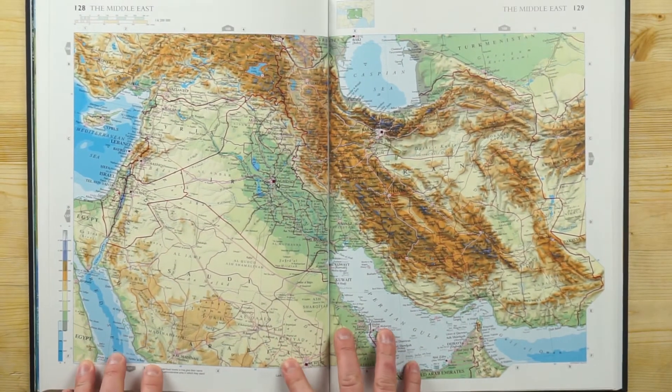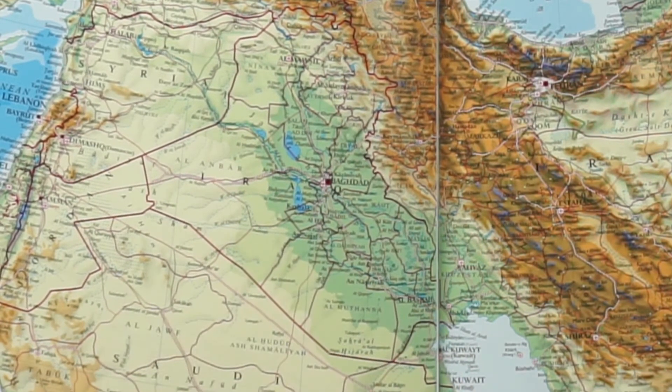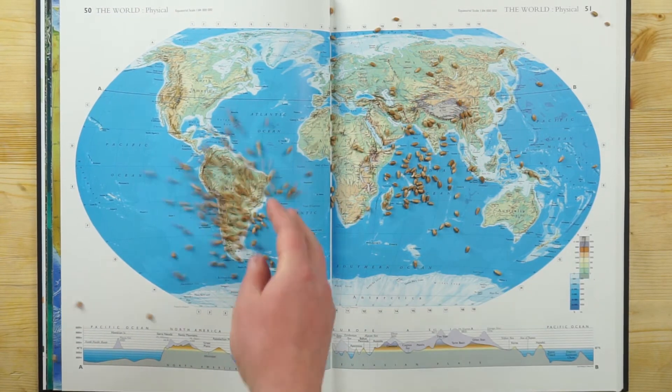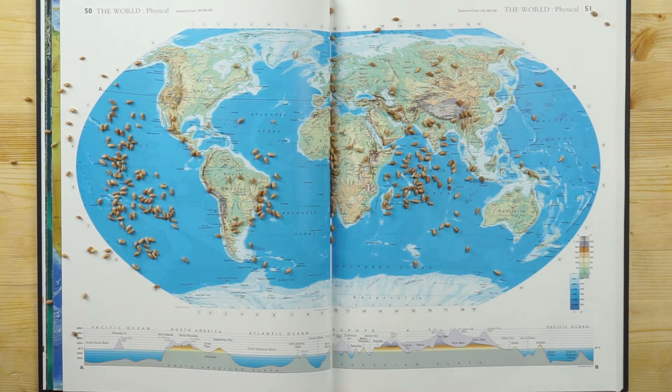Wheat was first cultivated as a crop roughly 12,000 years ago in ancient Mesopotamia. Now over 700 million metric tons is produced worldwide, and 95% of that is common wheat or bread wheat. The word flour is basically synonymous with this type.